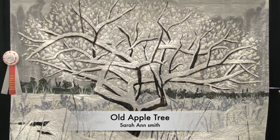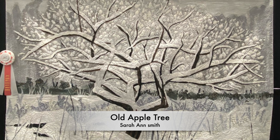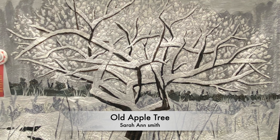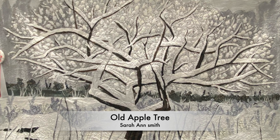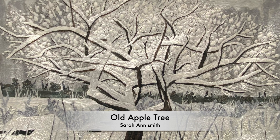This is a quilt by a friend of mine, Sarah Ann Smith. She lives in Maine and this quilt is of an apple tree that is along her driveway. She said that she loves the architecture of the branches which are best seen in winter. She won third place for the category naturescape.